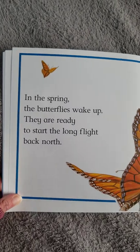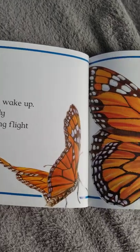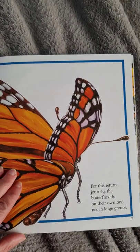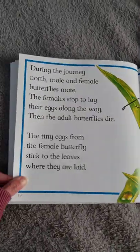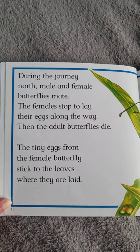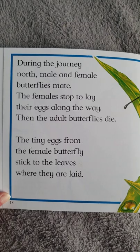In the spring the butterflies wake up. They are ready to start the long flight back north. For this return journey the butterflies fly on their own and not in large groups. During the journey north, male and female butterflies mate. The females stop to lay their eggs along the way. Then the adult butterflies die.